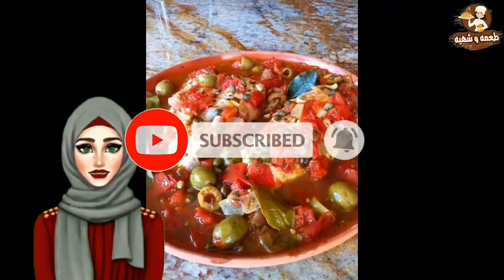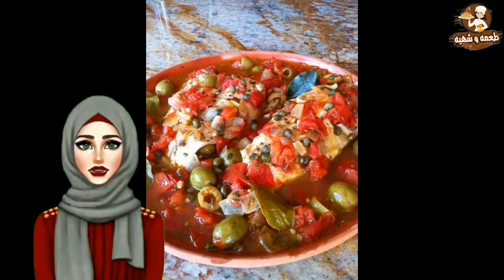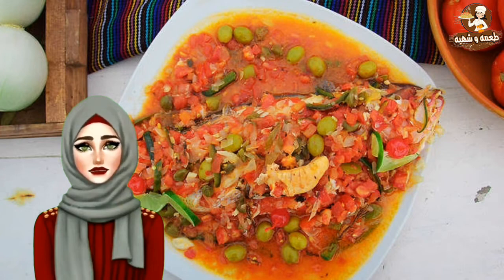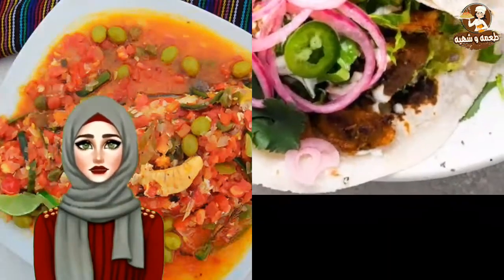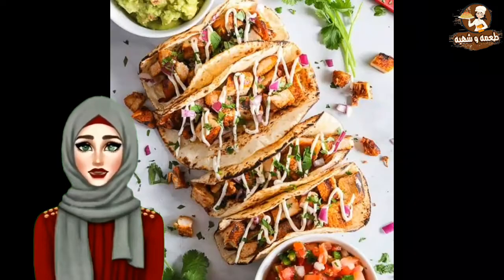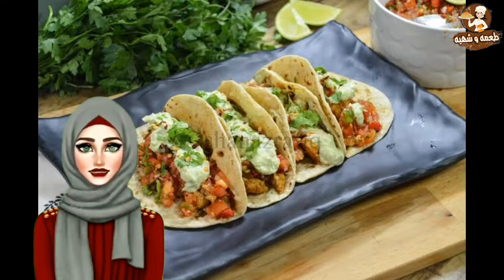Red Snapper Veracruzana — dig into soft flaky fillets of baked red snapper, a Mexican favorite. Coat the fillets with a spicy tomato sauce — a riot of flavors for your palate. Guilt-free chicken tacos — fresh lettuce cups topped with juicy chicken chunks, a quick and healthy snack everyone will love. Scrumptious chicken served in a lettuce cup or on tortilla chips with salsa dip.